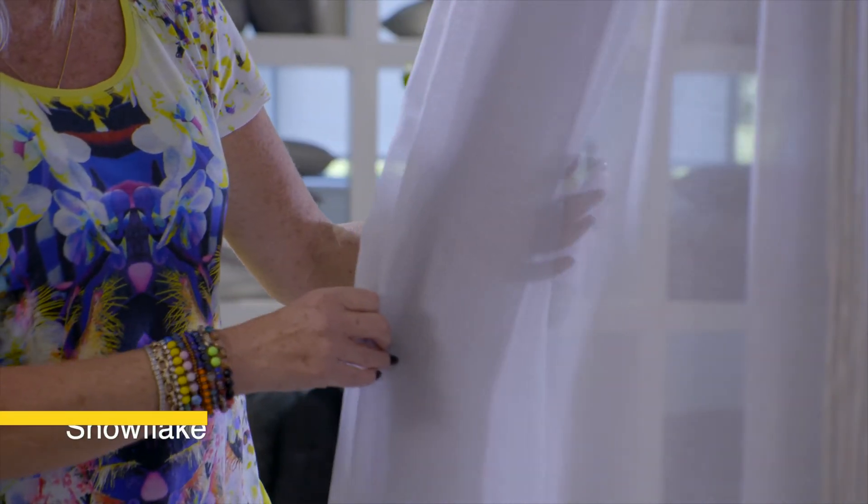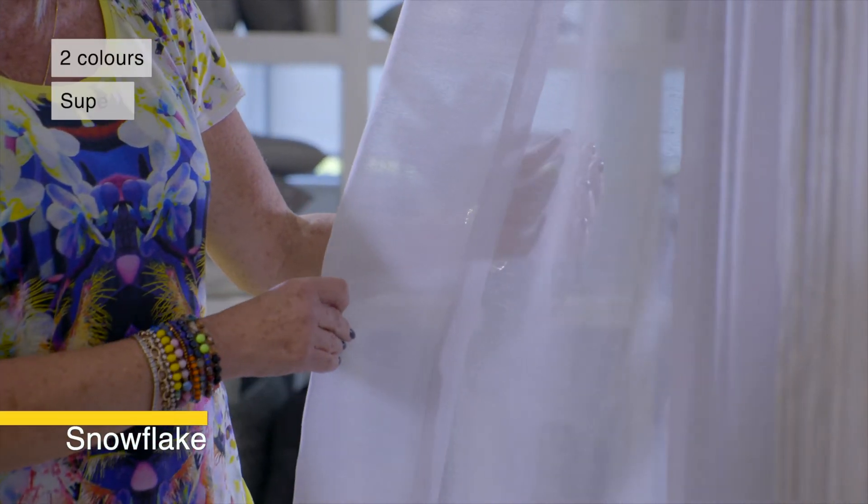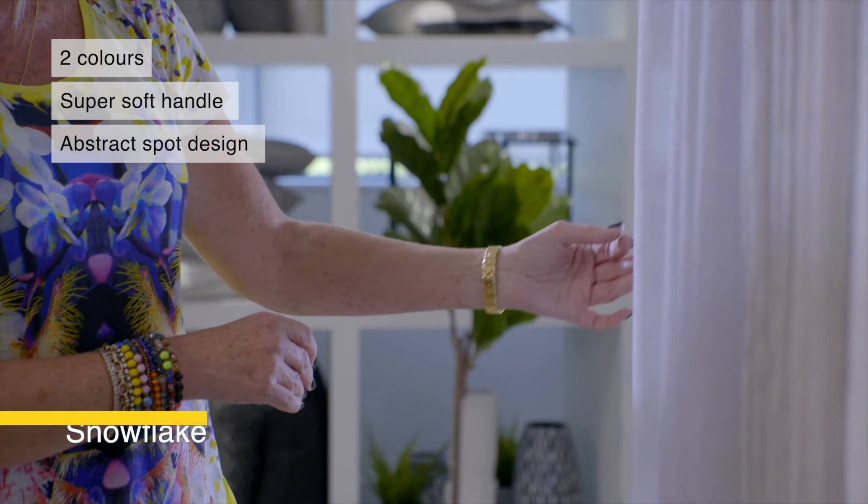As the name suggests, the Super Soft Snowflake Shear offers an abstract spot design.